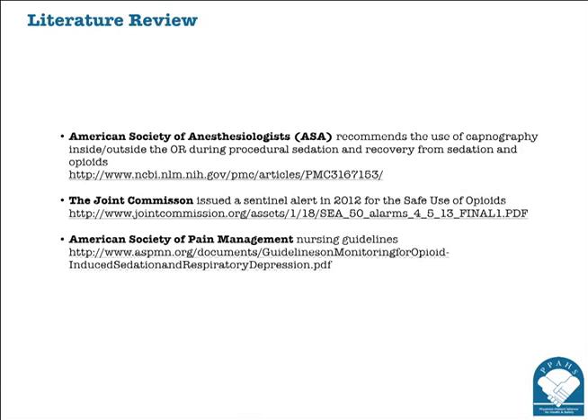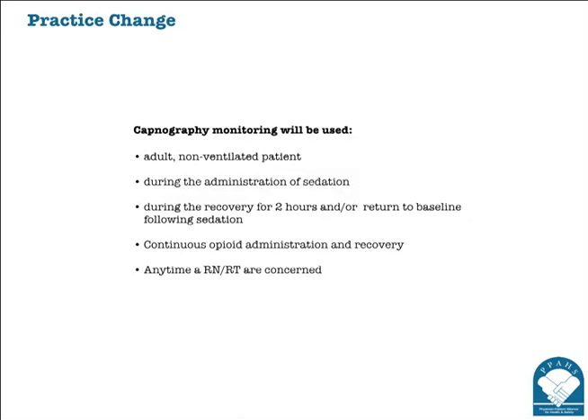As a result of this pilot project, we developed a policy, and I'm very proud of that. Our capnography monitoring was going to be used in the adult non-vented patient during the administration of sedation, during recovery for two hours or the return of baseline, and during continuous opioid administration and recovery. The biggest thing for me was that any time a nurse or therapist was concerned, we could put it on without making any other phone calls. In January 2015, we extended the policy to include pediatric patients.